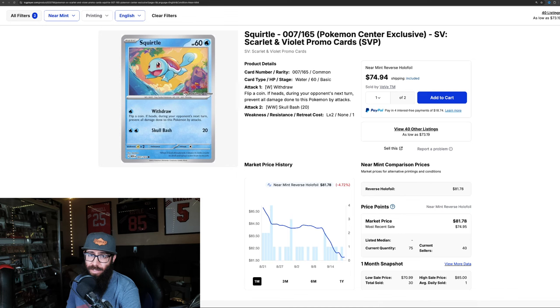It's down 7% and 4% on three-month and one-month charts, but it's holding that $80 range, which is very interesting. We've got some sales down into the 70s now already, so we'll see where this card ends up. If you need this for the master set, that's kind of what's going on. Dollar-wise, what can you expect from these cards? We're going to take a look at all of them.